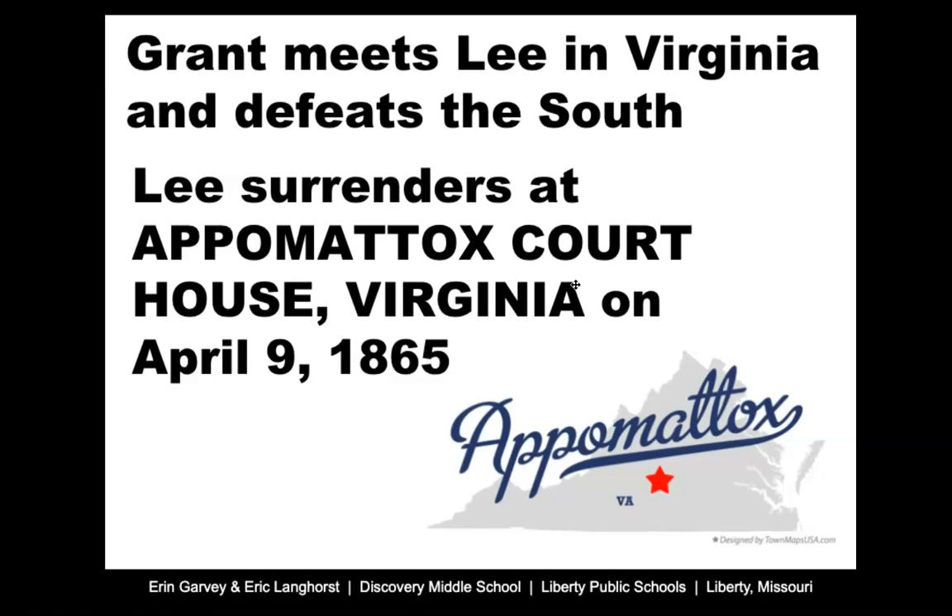The South begins to realize in 1865 that there really is no path for them to eventually win. They've suffered huge numbers of losses, they're not able to replenish their army, and most of the fighting is happening in the South causing massive damage. So Lee is going to make the decision to surrender to General Grant, and that happens at a place called Appomattox Courthouse, Virginia, on April 9th, 1865.